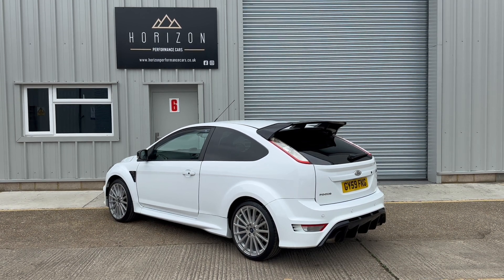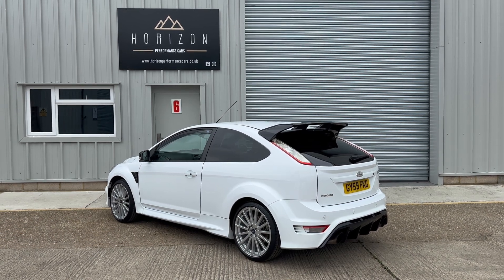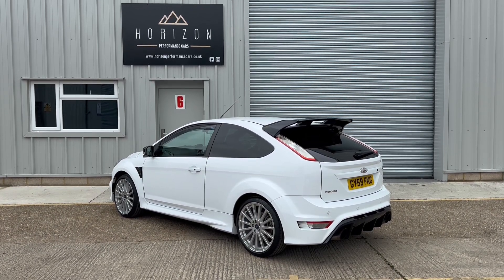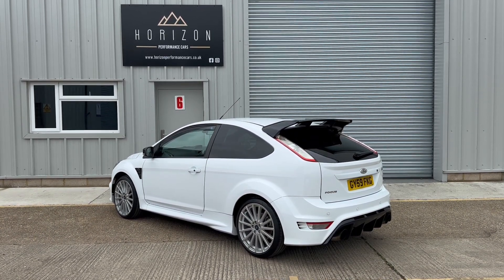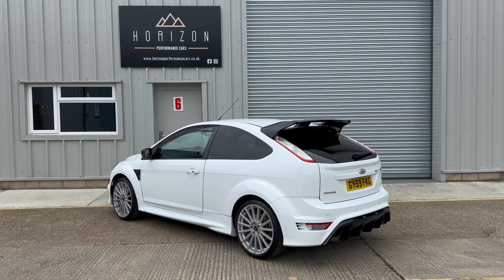If you like the look of the car and you'd like to reserve it before somebody else does, please head over to our website and find the vehicle in our stock list. There you'll see a banner that says 'Reserve Now.' Once the £99 reservation fee has been paid, the vehicle is taken off sale and held for you.